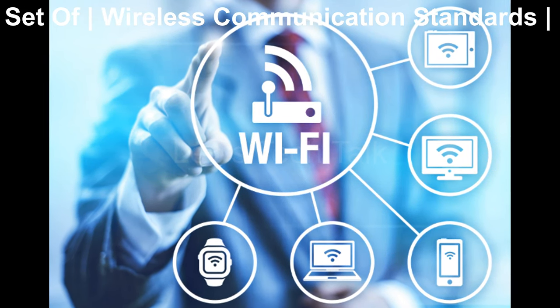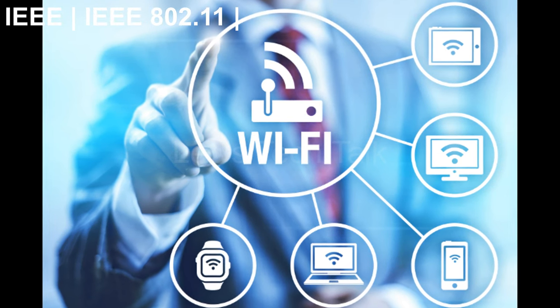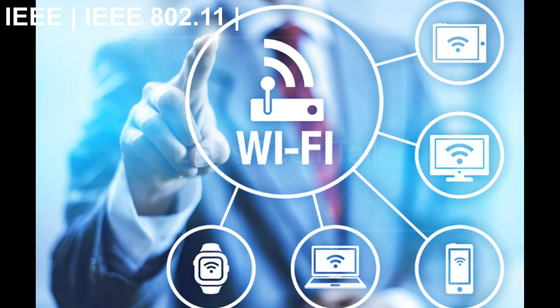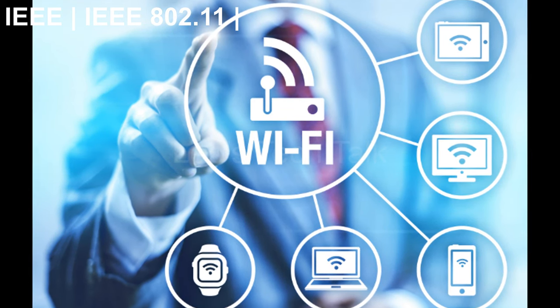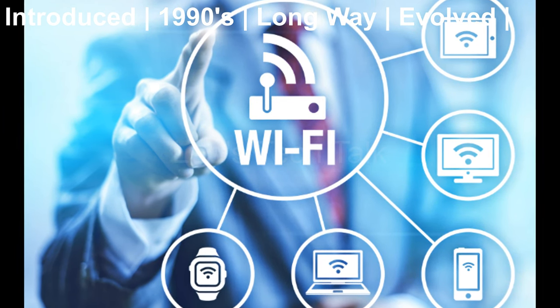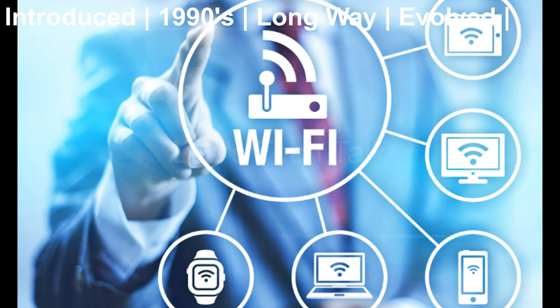It's based on a set of wireless communication standards developed by the Institute of Electrical and Electronics Engineers, IEEE. These standards are also known as IEEE 802.11. Originally introduced in the late 1990s, Wi-Fi has come a long way. Like any other technology, it has evolved over the years and improved.